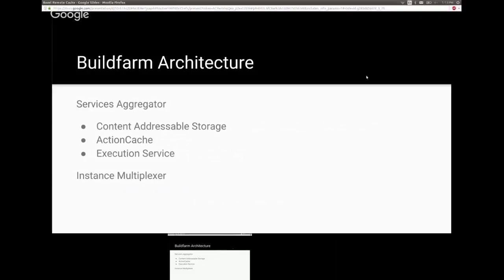The three main services we support are: a content addressable storage (CAS), an action cache, and an execution service. The interfaces for CAS and action cache are very similar, while the execution service interface is quite different. Instances divide the selectable resource pools that a client can access — for example, a high-performance pool, a memory pool, a local pool, or geographically distributed pools.